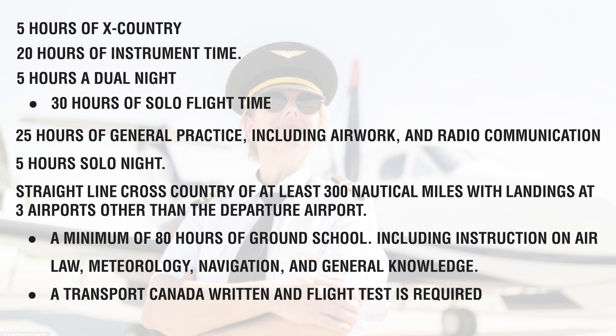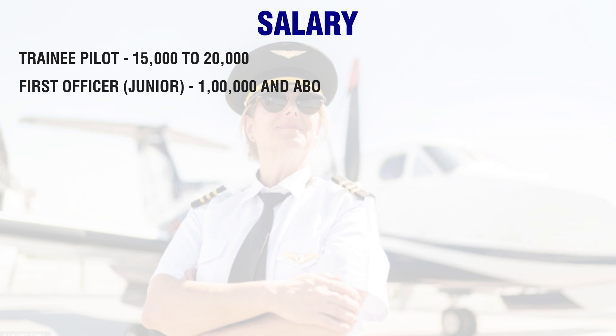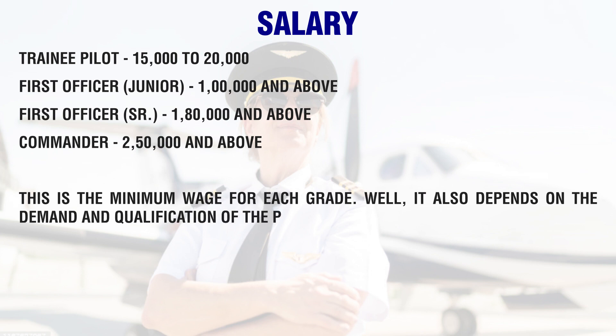A written and flight test is required. Regarding salary: a trainee pilot earns 15,000 to 20,000 rupees; a First Officer (Junior) earns 1,00,000 and above; a First Officer (Senior) earns 1,80,000 and above; and a Commander earns 2,50,000 and above. These are minimum wages for each grade, and it also depends on the demand and qualification of the pilots.